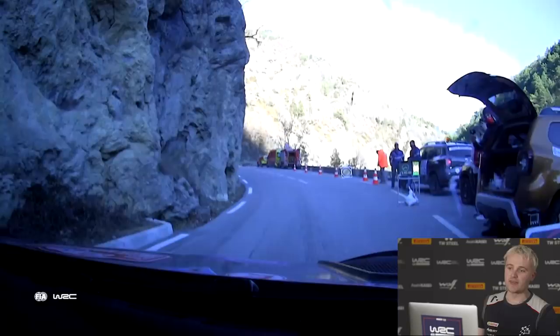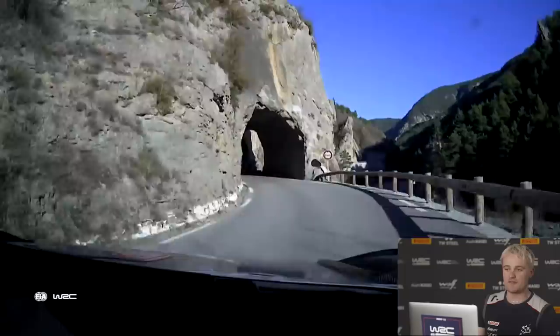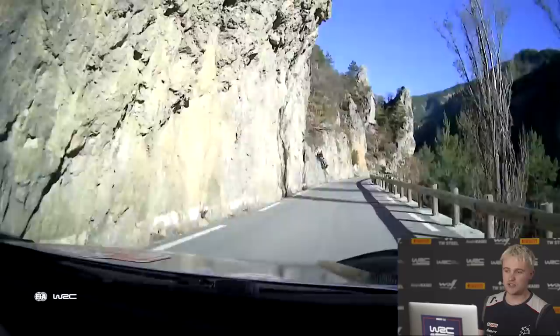This is stage 7 of Rally Monte Carlo — it was my first stage win, so I'm going to run you through it. The first corner going into the stage is an almost flat right. I take it flat; the car is moving a little bit at that point. I've decided we're having a big push in this stage. It's quite a busy first section.